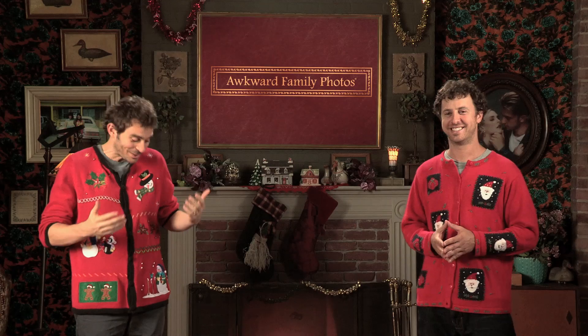Speaking of sweaters, am I swimming in this or is it just me? I think it fits you perfectly. Oh, okay.